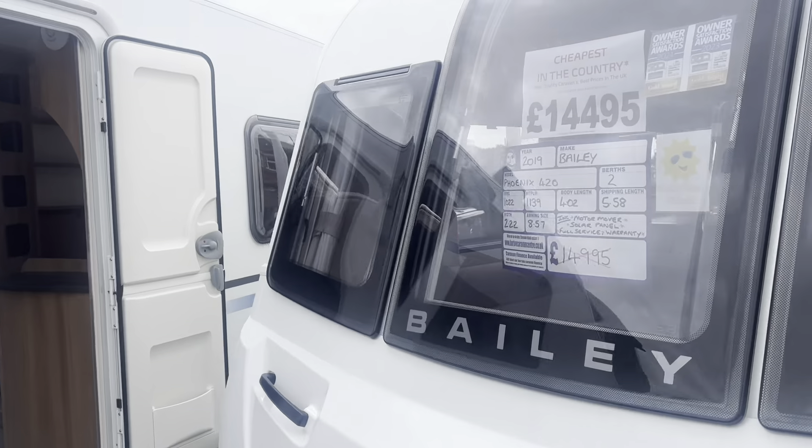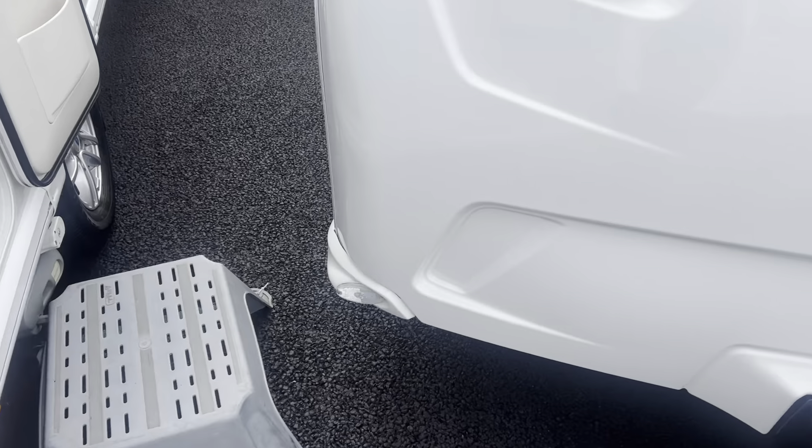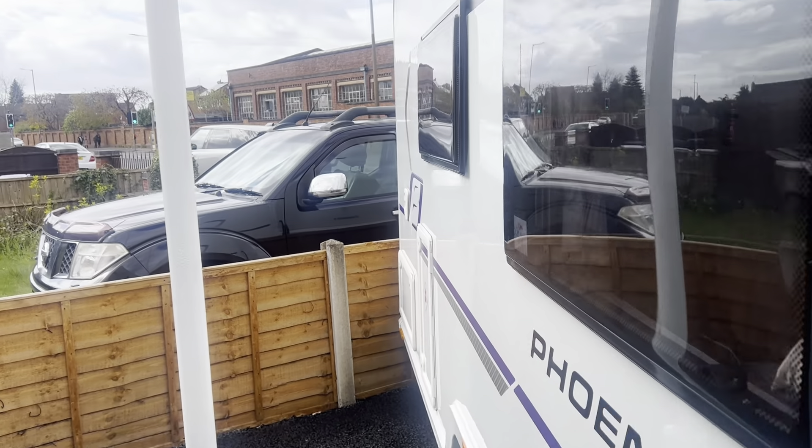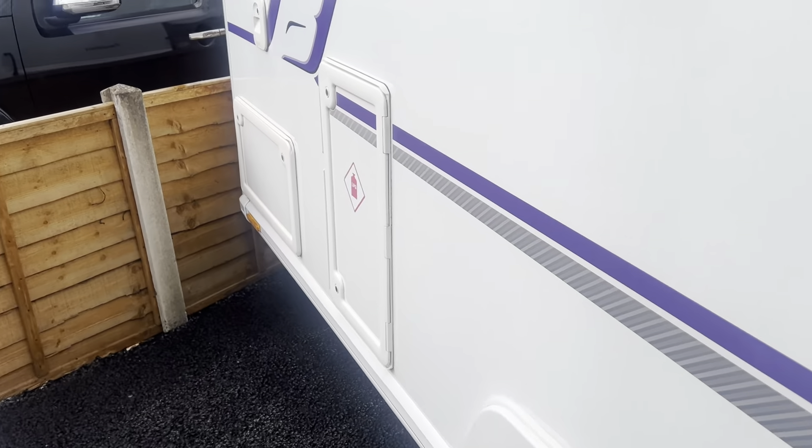Taking you for a tour around all the exterior bodywork now — as you can see, it's in a really nice clean tidy condition with no cracked or parting windows.